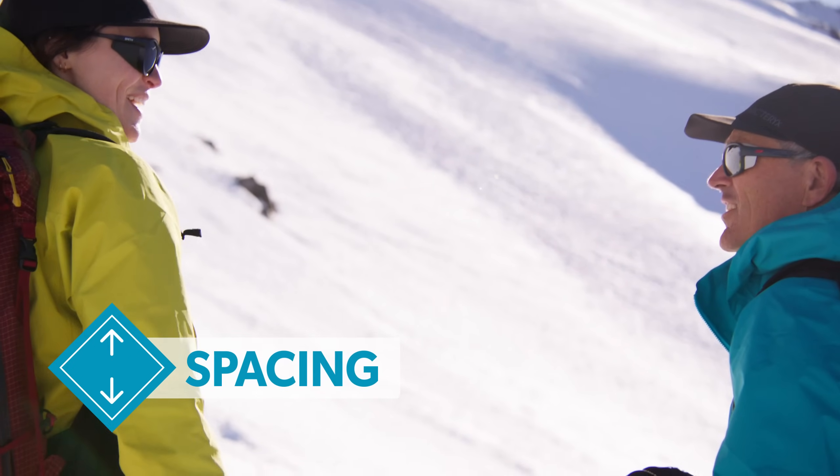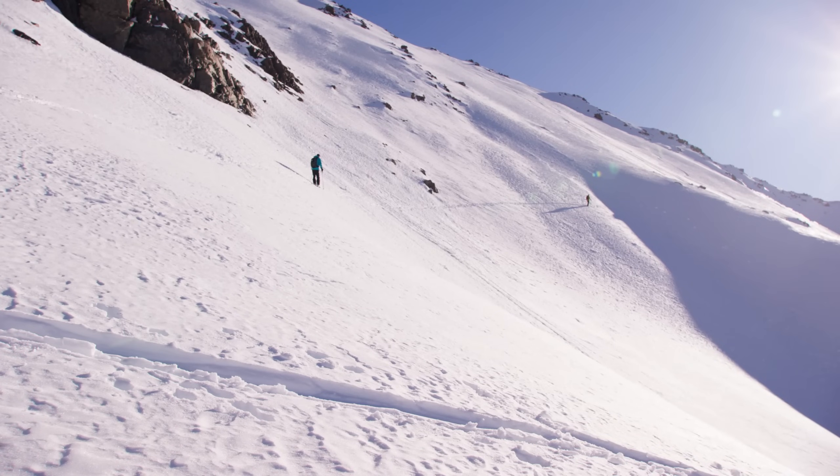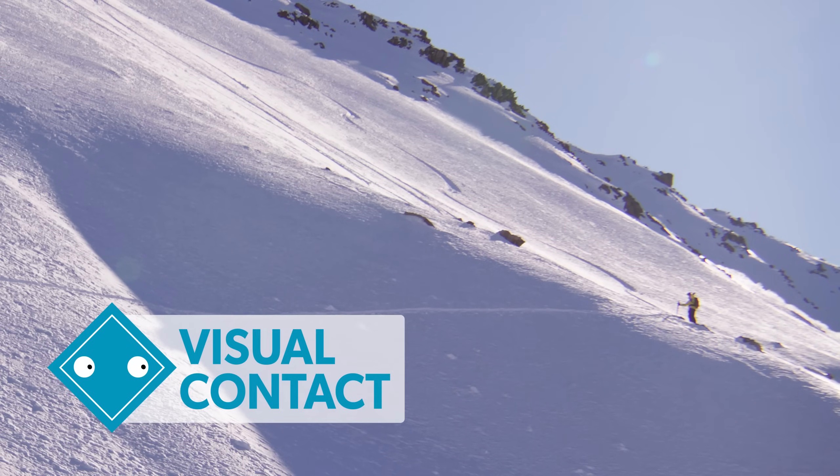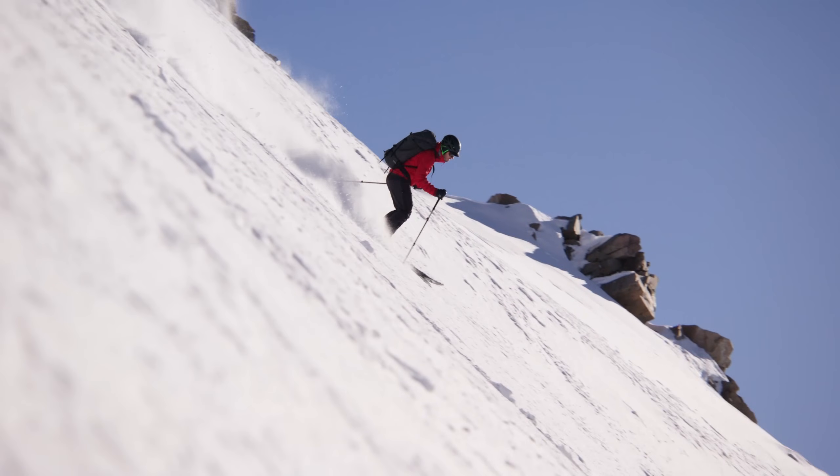Spacing: where possible, try to reduce the amount of people exposed to an avalanche path at the same time. Visual contact: where practical, try to maintain eyesight of all of your group in avalanche terrain.